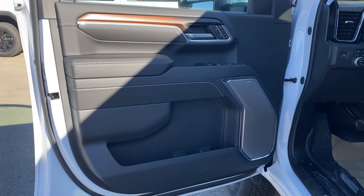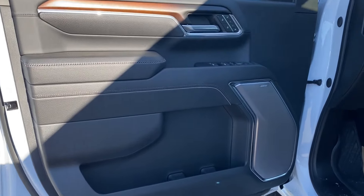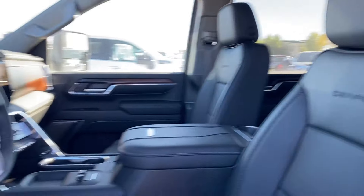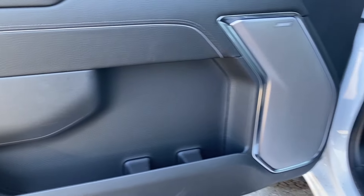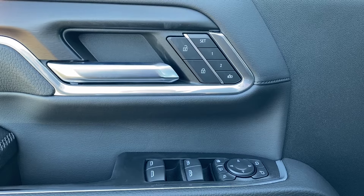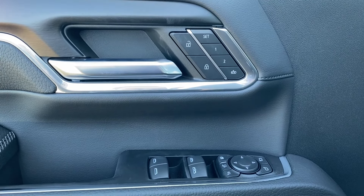First let's take a look at the interior. You have the jet black finish on the door panel as well as along the dash at the front of the vehicle, the center console, and the seats. There's storage on the bottom of the door panel next to your Bose premium audio system, power windows, mirrors, and locks with memory settings and power folding extending capability.